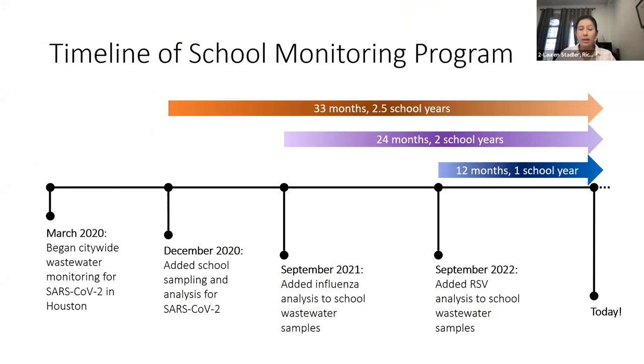We started doing wastewater monitoring at a citywide level in March of 2020, right at the beginning of the pandemic. By December of 2020, we were sampling from these 50 or so schools and analyzing wastewater for SARS-CoV-2. At this point we have about two and a half school years of data for SARS-CoV-2 from these 50 schools. We've since added additional respiratory virus targets: influenza in September 2021, and RSV in September 2022, giving us about two years and one year of school data for those viruses, respectively.